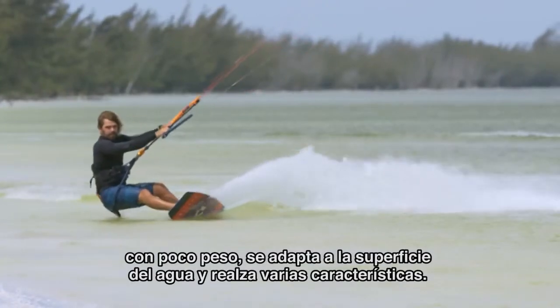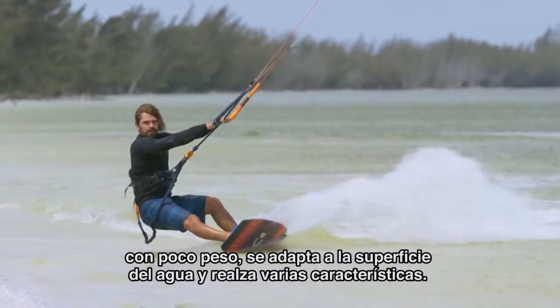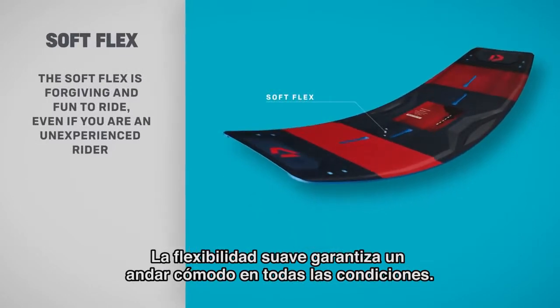Light in weight, it adapts to the water's surface and enhances all turning characteristics. The SoftFlex guarantees a comfortable ride in all conditions.